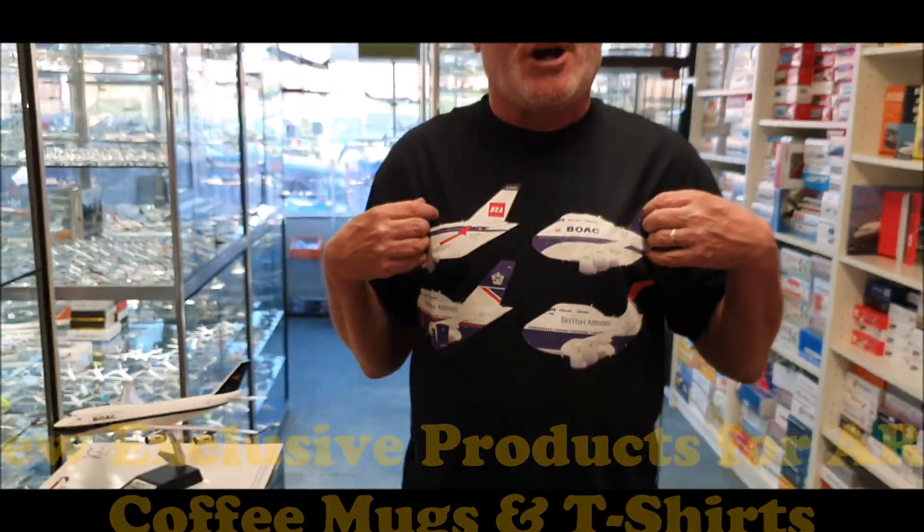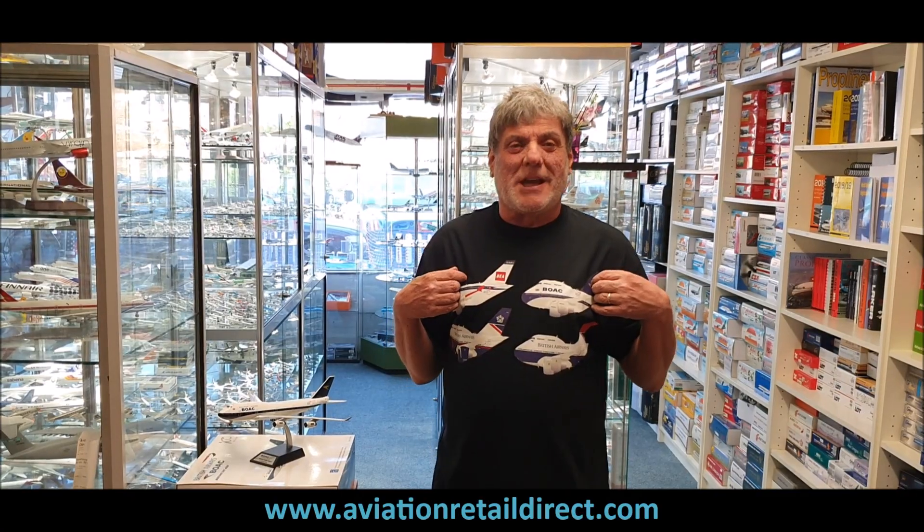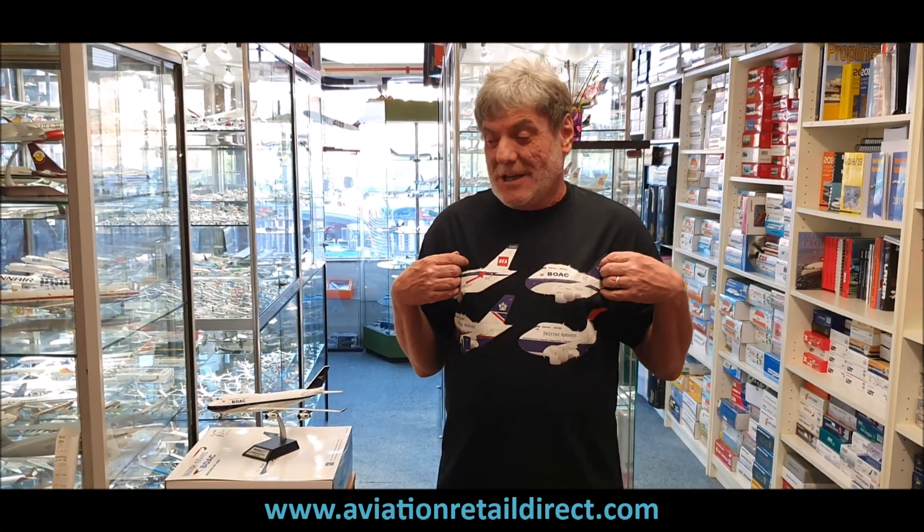These t-shirts will be available for adults next week, as of next Tuesday. So if you have any interest, give us a call at ARD or contact us through Facebook and we'll do what we can to help you. Looking forward to seeing you again soon — thank you.